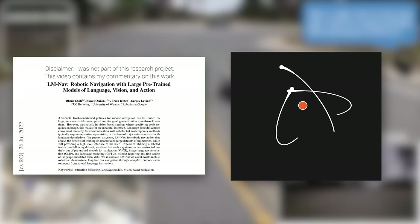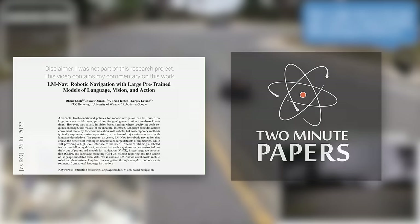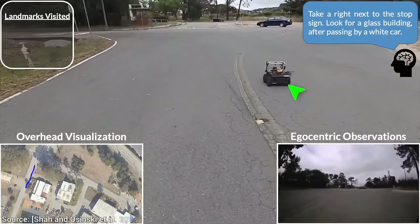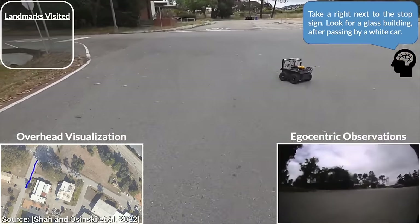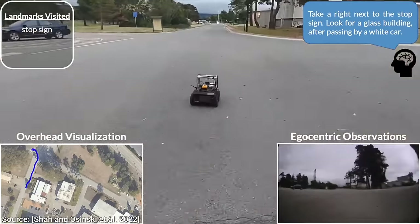Dear Fellow Scholars, this is Two Minute Papers with Dr. Károly Zsolnai-Fehér. Today, we are going to give instructions to Google's new self-driving robot and see if it is smart enough to deal with these nasty tasks.